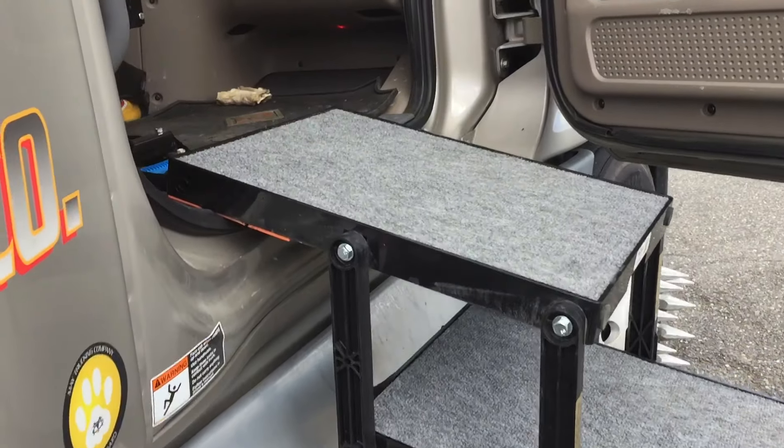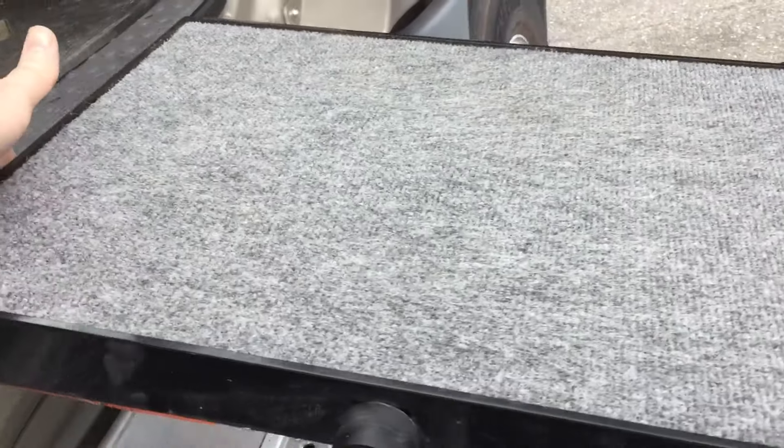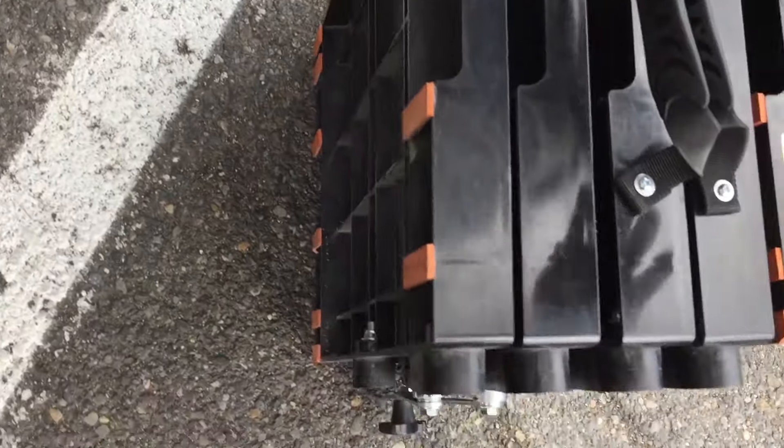Alright, hop back in — and just like that. See if I can do this with one hand here. I'll just flip it back, it collapses, and then it's got a little handle here.